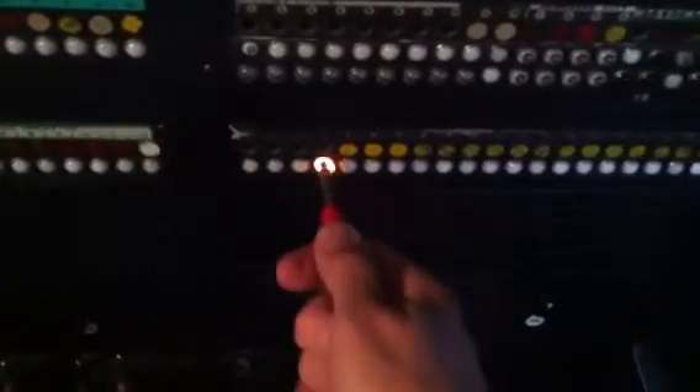Now, in a dial office when a customer dials zero to reach the operator, in the 486 office these come in on recording trunks. The light comes on, the night alarm comes on, and also you notice the pilot comes on. The pilot is the light at the bottom of the panel where the circuit appears. That's panel 10, 9, 8, 7, 6 — so these recording trunks appear between two different operators and two different panels.